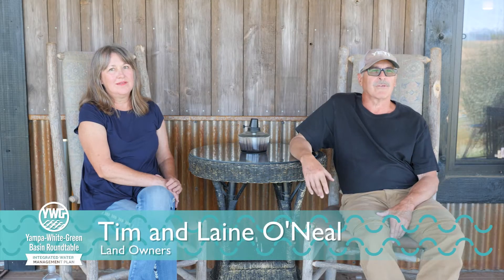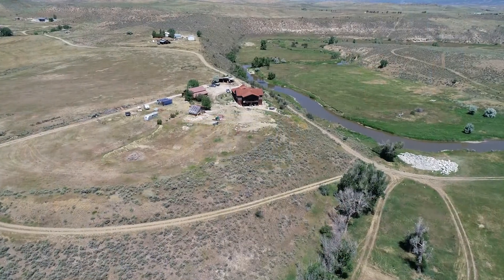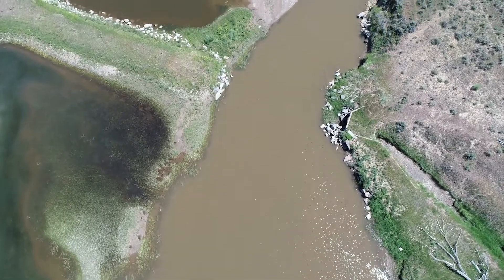I'm Tim O'Neil, and this is my wife Elaine O'Neil, and we've lived here at the ranch for five years. We're raising cattle here, a herd of Wagyu. In addition, we like to use it recreationally — we've actually put some fish in the water and we enjoy fishing. The ultimate goal is to have it restored and as healthy as can be.